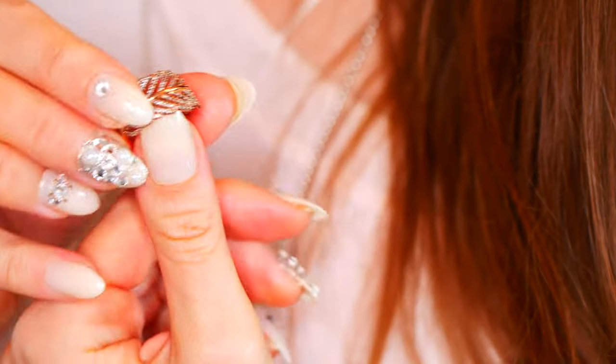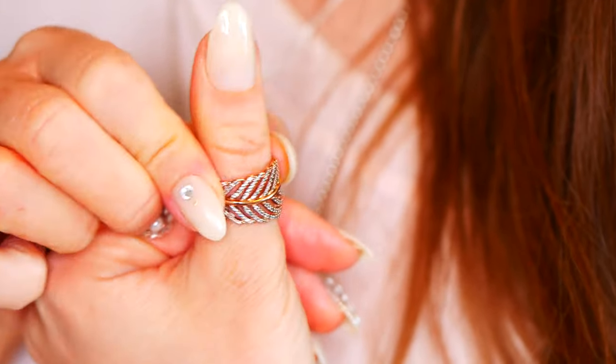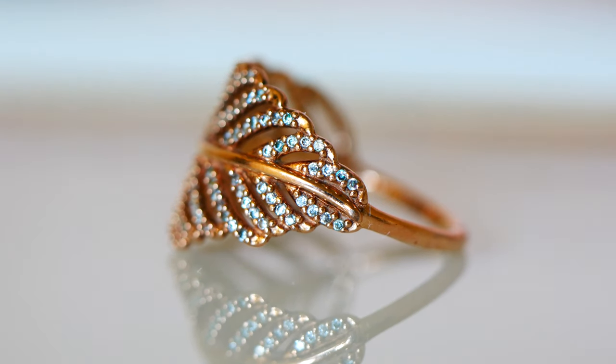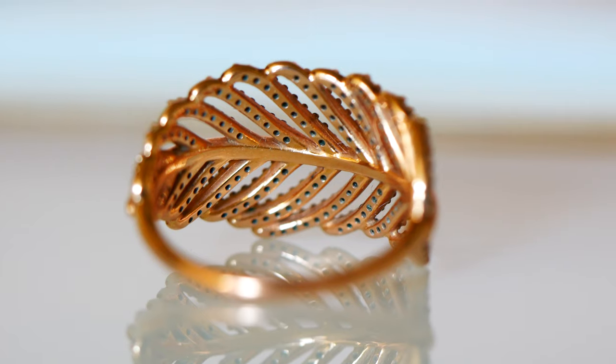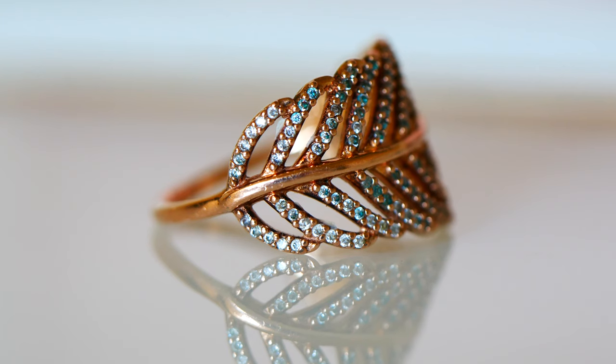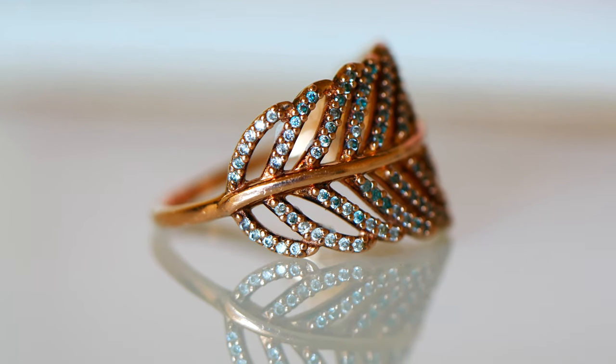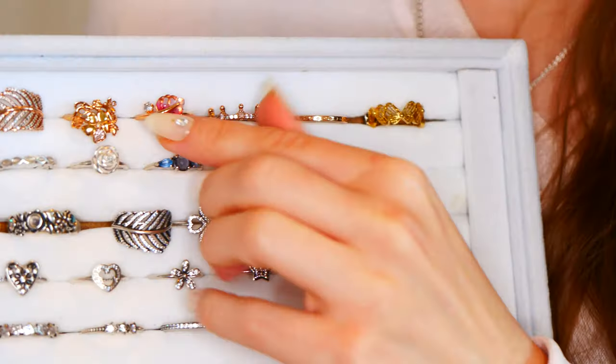To start off with, I'm going to share my Pandora Rose ring collection. The first ring is called Light as a Feather. This is done in Pandora Rose and it's adorned with beautiful cubic zirconia shining throughout the little feather details. I wear this primarily as a thumb ring and I love it. It's a wonderful statement ring — really beautiful.